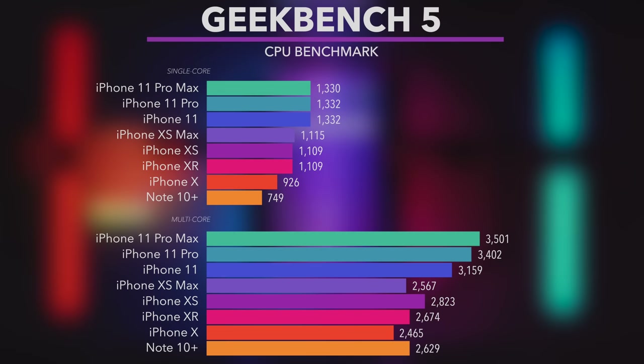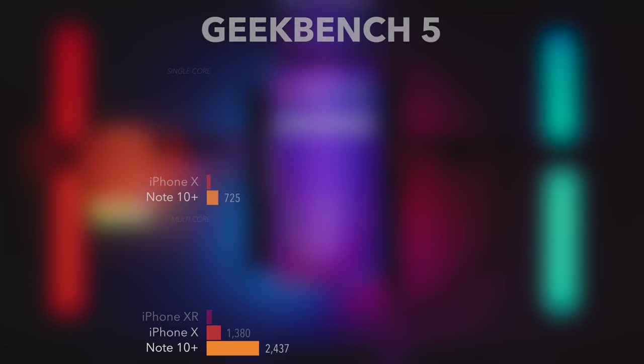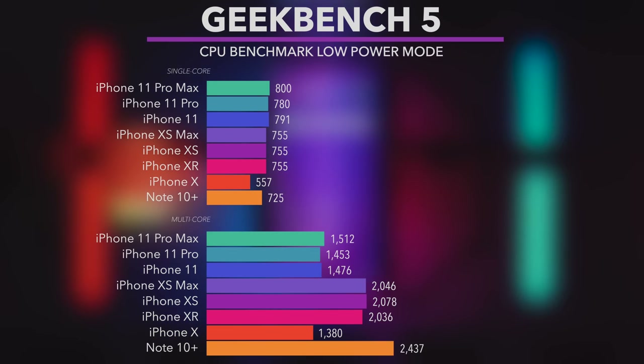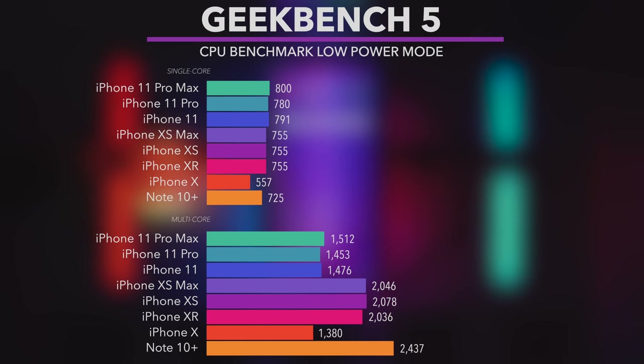Now let's take a look at the speed tests. When it comes to Geekbench tests, unsurprisingly iPhone 11 family is ahead. But when we switch the phones into low power mode in multi-core, iPhone 11 scores almost as low as iPhone X. This may mean the low power mode saves much more battery.